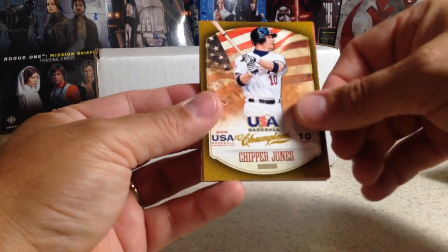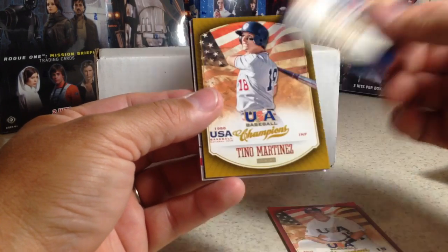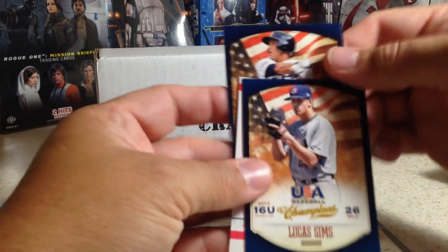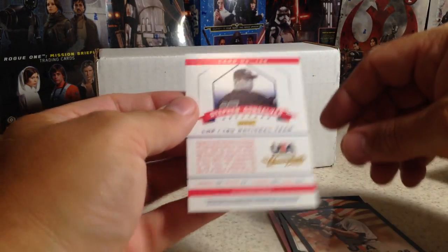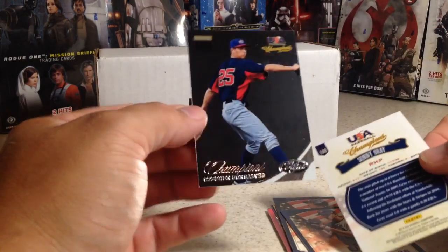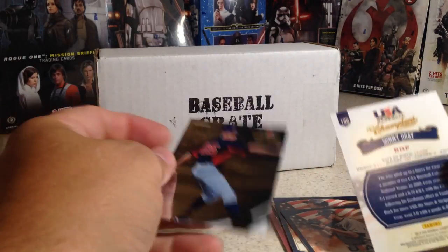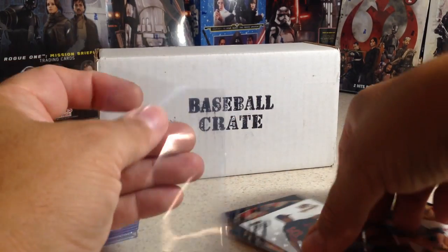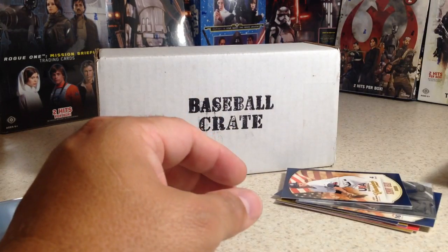My last box I didn't get a hit. But let's see what we got. We got Chipper Jones, Cameron Garfield, Sean Coyle, Tino Martinez, Lucas Sims, George Springer, and Stephen Gonsalves — it's a Chrome card, not numbered or anything. And there's a Sonny Gray. It was backwards, so it must be a short print.